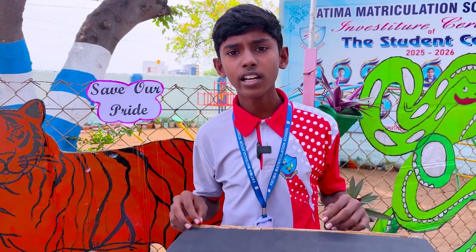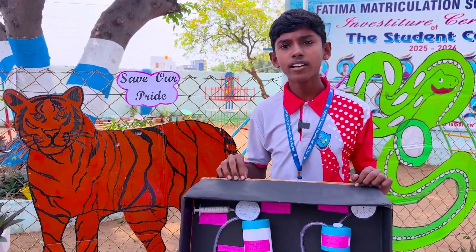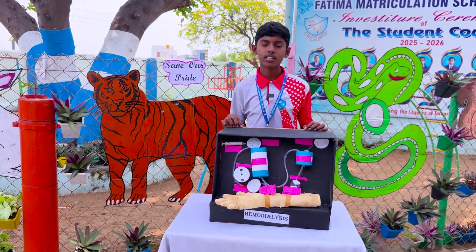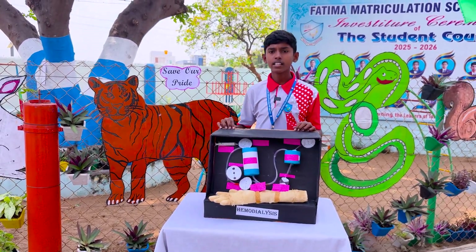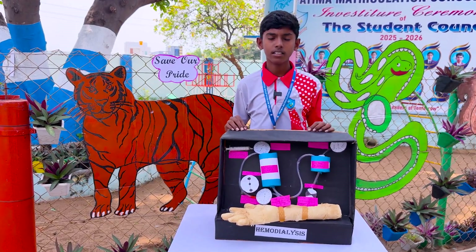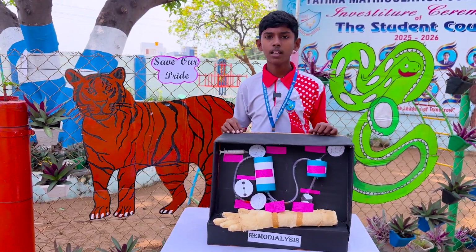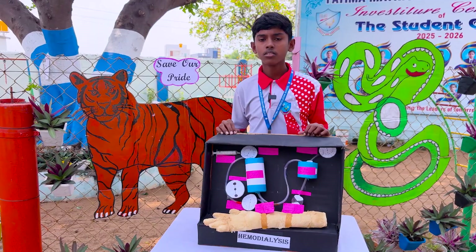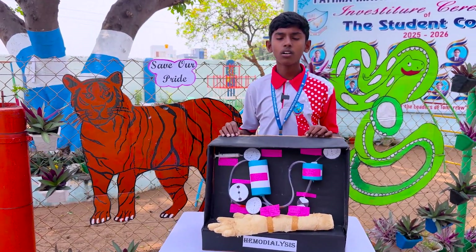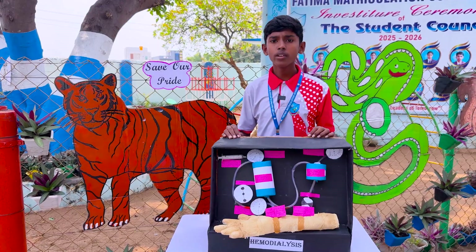My project is hemodialysis. It is used to treat kidney failure by filtering waste. Hemodialysis is a procedure that artificially cleans the blood. It controls blood pressure and balances potassium, calcium and sodium in the blood. This helps patients to feel better, live longer and maintain an active life.